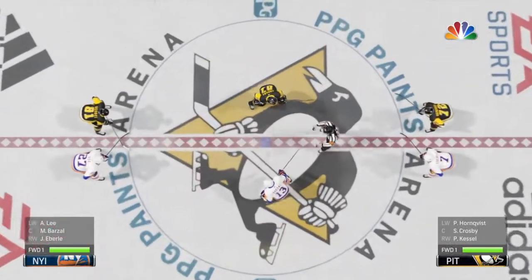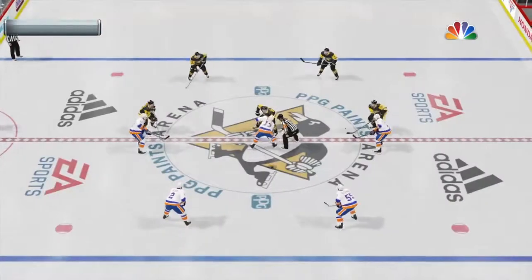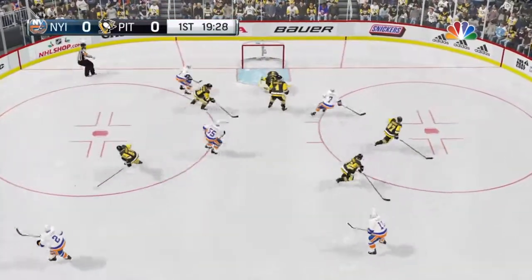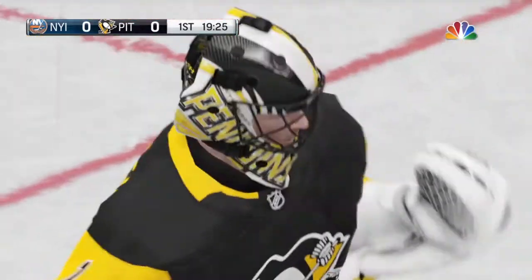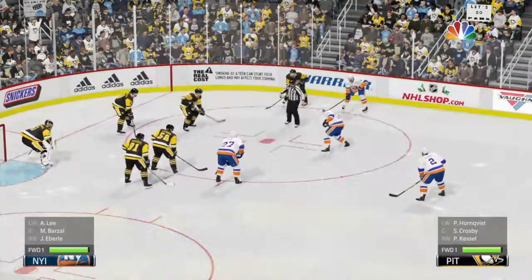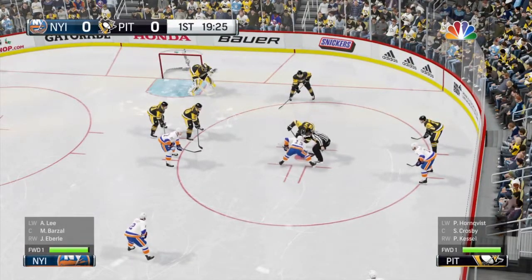The opening face-off is here, play is underway. Eddie Olchek alongside Ray Ferraro downstairs, I'm Mike Henry. Outstanding offense met by solid goaltending. The key to the game tonight for me is going to be which defense can move the puck quickly up to their forwards and then join the rush — both teams like to do the same thing.